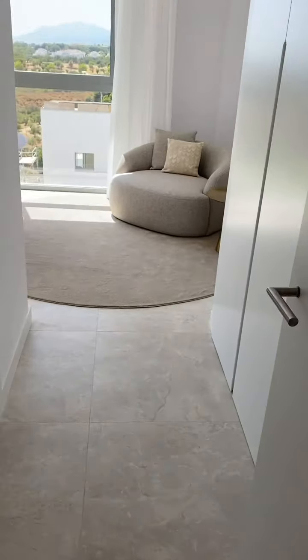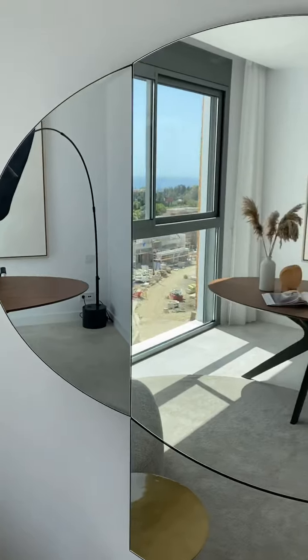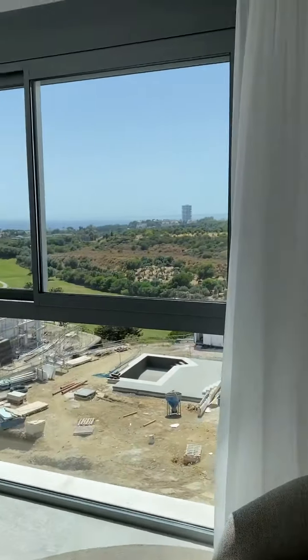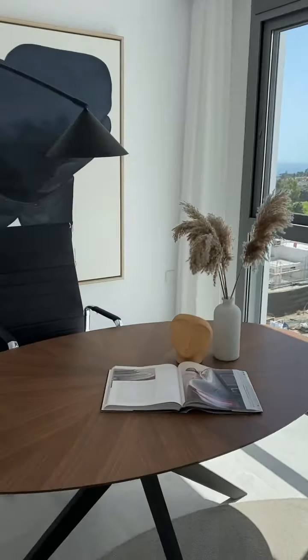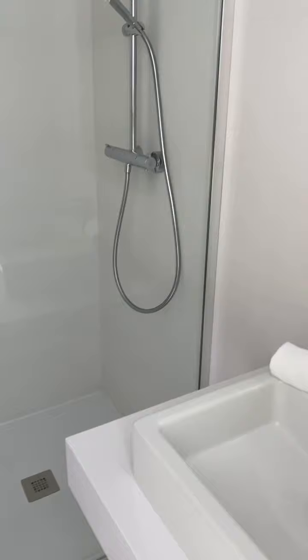Just as you walk in to the right, you've got another bedroom set up as an office. Look at those wonderful sea views — there's your office space. And this one also has an en suite, though you might prefer to use it as an office rather than a bedroom.